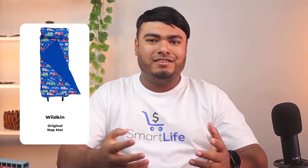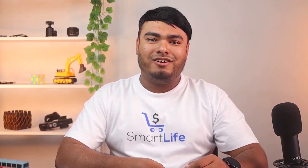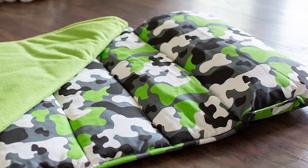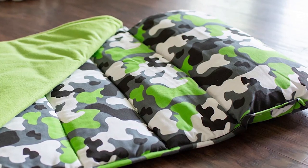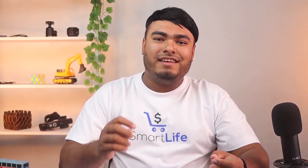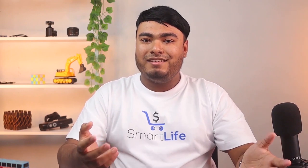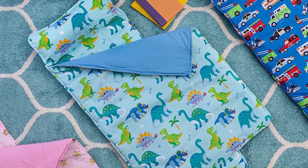The Wildkin Original Nap Mat comes in tons of colors and designs, so there is bound to be one that your toddler will be excited to sleep on. It has a removable pillow so that your child can use it or take it off based on their preference. It rolls up to be easily portable and has built-in carry straps. Furthermore, it has an attached blanket, so your little one can't lose it or take it too far out of reach. The cotton flannel interior provides maximum comfort.